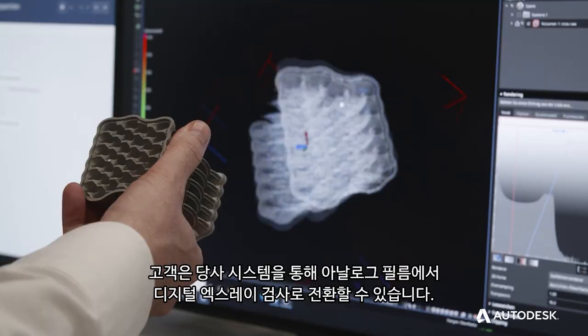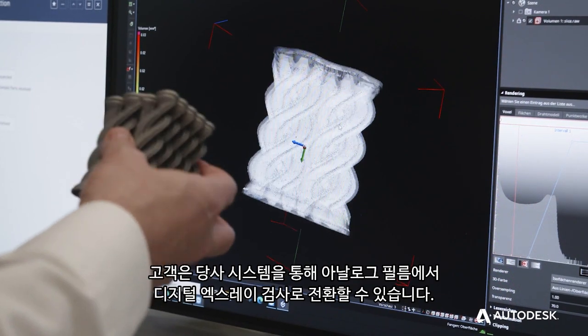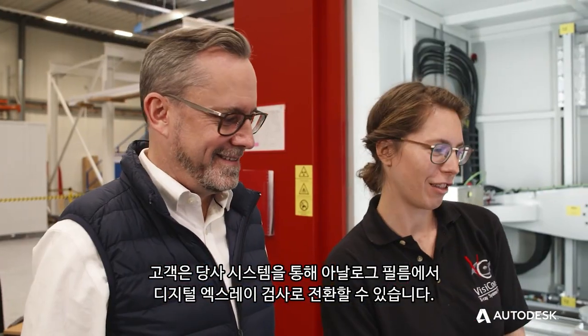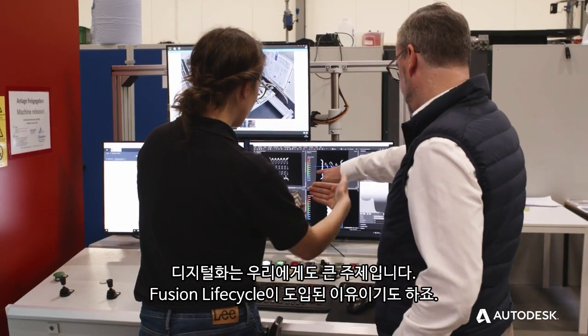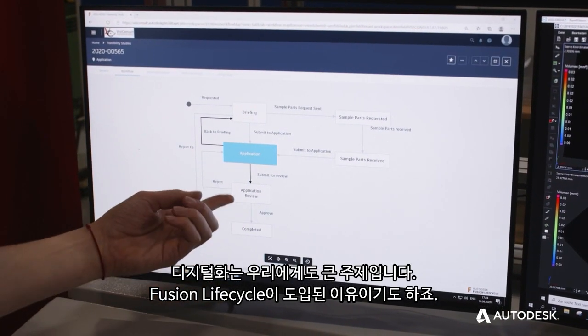Our systems enable our customers to move from analog film to a digital x-ray inspection. But also for us, digitalization is a big topic, and this is where Fusion Lifecycle gets involved.